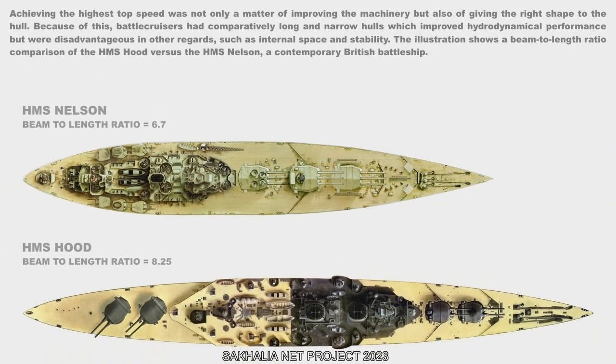Achieving the highest top speed was not only a matter of improving the machinery, but also of giving the right shape to the hull. Because of this, battlecruisers had comparatively long and narrow hulls, which improved hydrodynamic performance but were disadvantageous in other regards, such as internal space and stability. The illustration shows a beam-to-length ratio comparison of the HMS Hood versus the HMS Nelson, a contemporary British battleship.